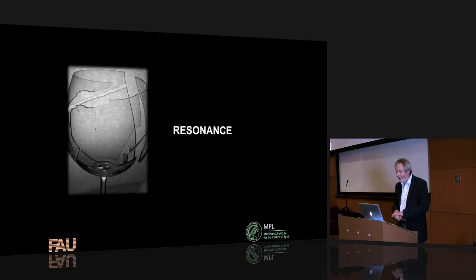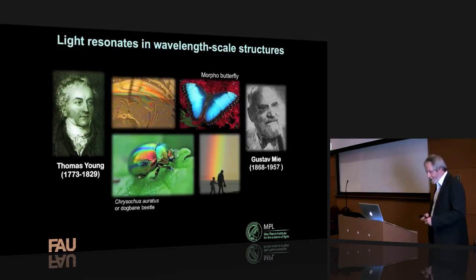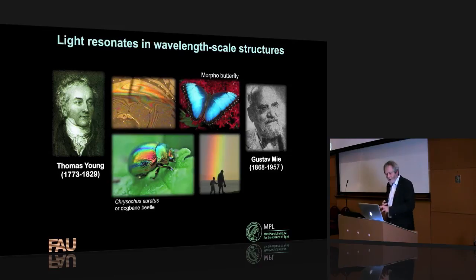Resonance is also very important — you can, amongst other things, break wine glasses with resonance. Thomas Young was the first to propose that light was a wave. Gustave Mie, working about 100 years ago, thought about how light resonates in spheres of water, which causes rainbows. There are also beautiful colors in beetles caused by resonance in wavelength-scale structures grown into their shells, colors in thin oil on water, and the Morpho butterfly from South America which has beautiful blue.